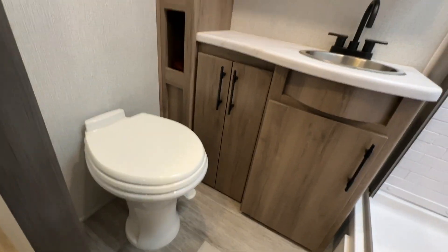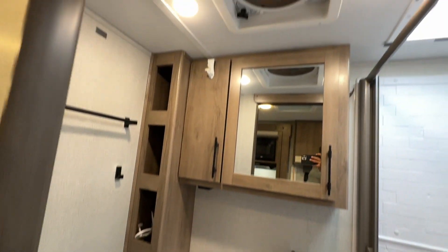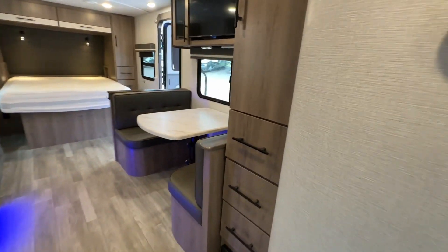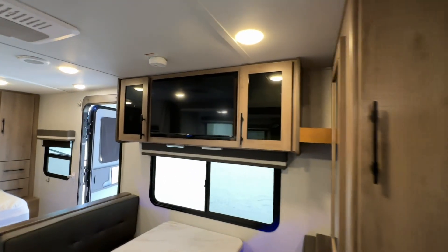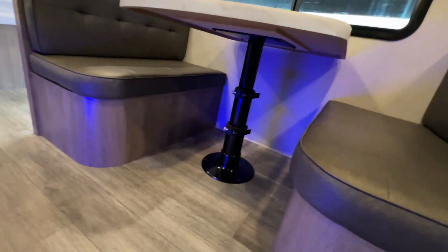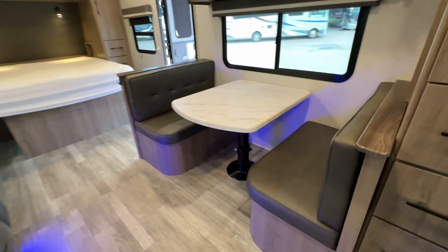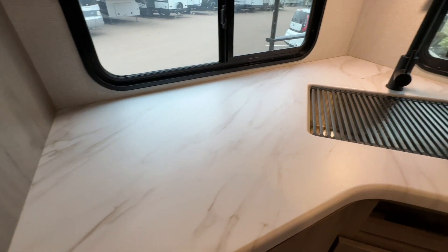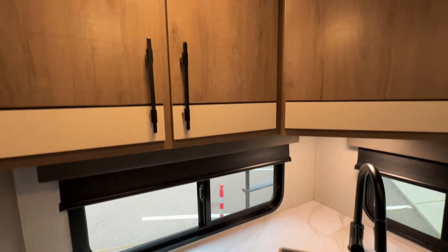Upgraded to a porcelain toilet — that's fantastic. Lots of storage here. The TV comes with it, the dinette is adjustable and will also convert into a bed. Love the cabinetry.